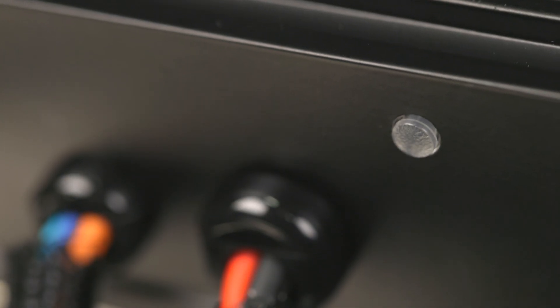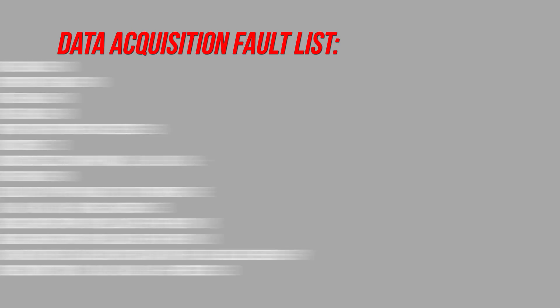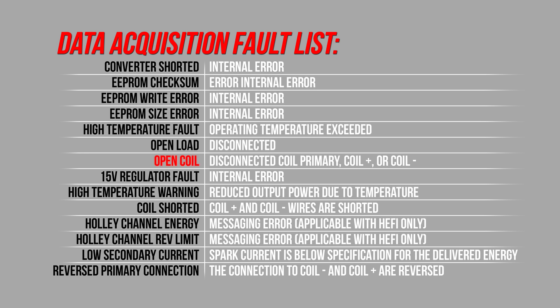Several other features include two internal temperature sensors to monitor the ignition's temperature, and it will reduce the output if the internal temperature reaches 257 degrees Fahrenheit. A diagnostic LED detects the presence of faults such as an open coil primary, shorted coil primary, reversed primary connections, or open coil secondary.